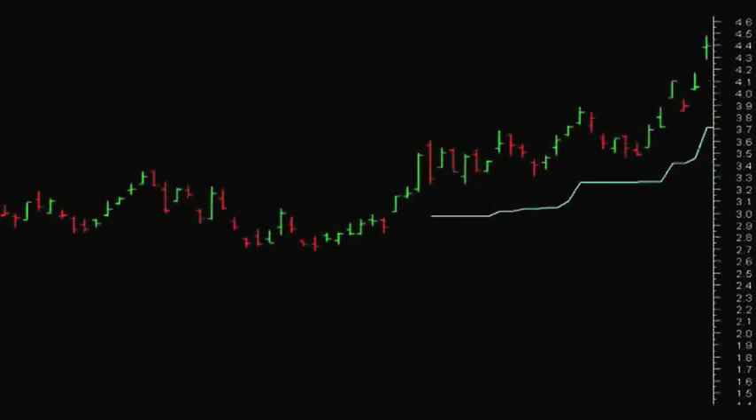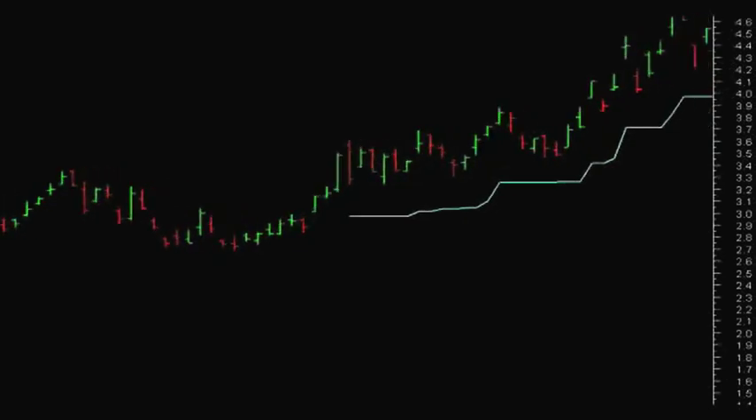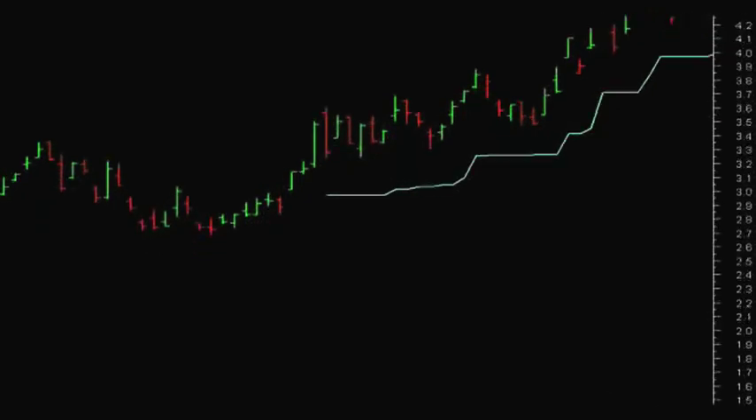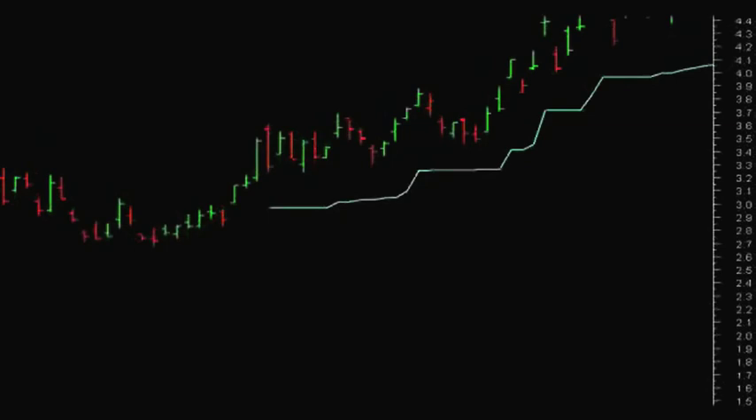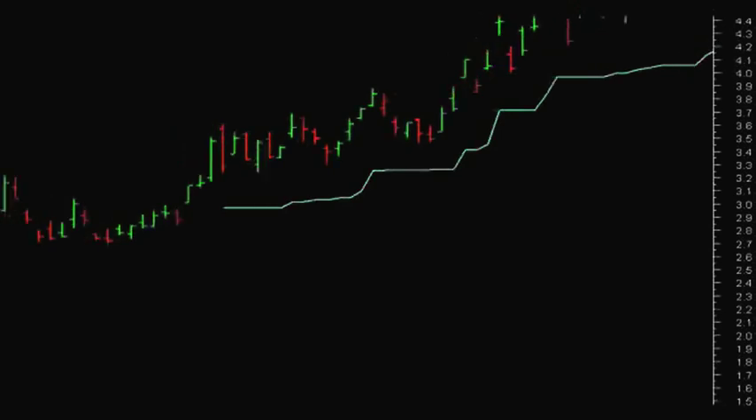Now we can very clearly see higher peaks and higher troughs. We've certainly broken clear of this consolidation and we've really begun a good solid medium-term uptrend. That line there is simply my exit for this trade. Moving up to more recent times, you can see that my indicator — the line I've got set there — is well and truly away from the price, allowing the stock room to move and continue in its medium-term uptrend. It's certainly something we'll talk about later when we discuss exits, but this is more about the setup.